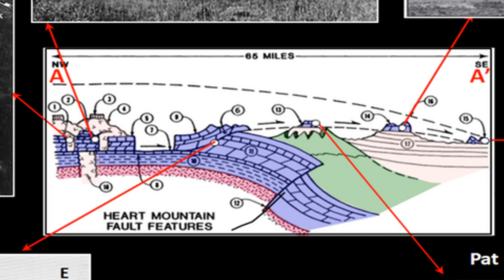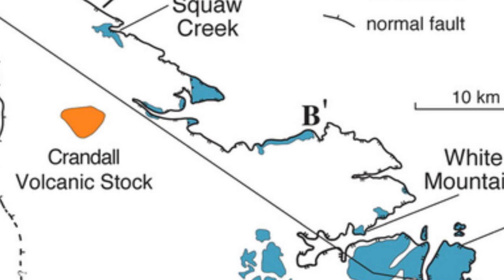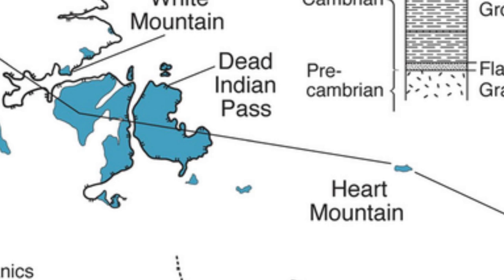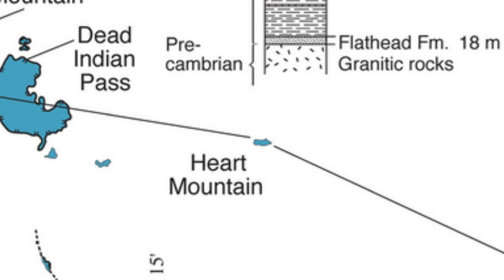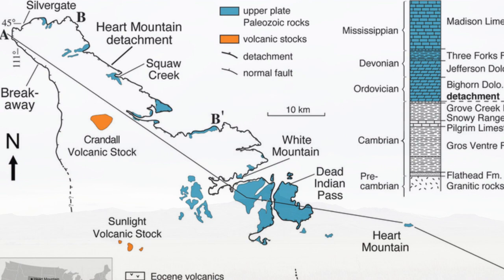One thing that geologists aren't clear on is how fast all of this happened. Some people argue that a movement like that must have taken years. Others have pointed out that rock slides tend to happen very fast and that, generally speaking, if a rock stops, it's not inclined to start again. So this whole rock slide could have happened in as little as half an hour. As impressive as the thought of an entire mountain moving at a mile a minute is, I'm really glad I wasn't actually there to see it myself.